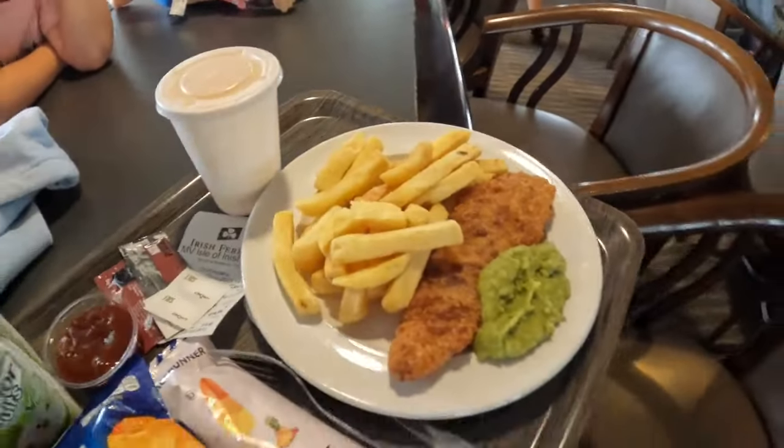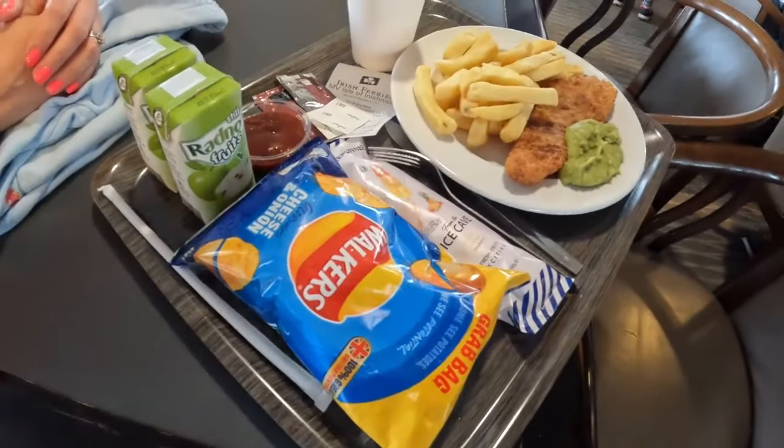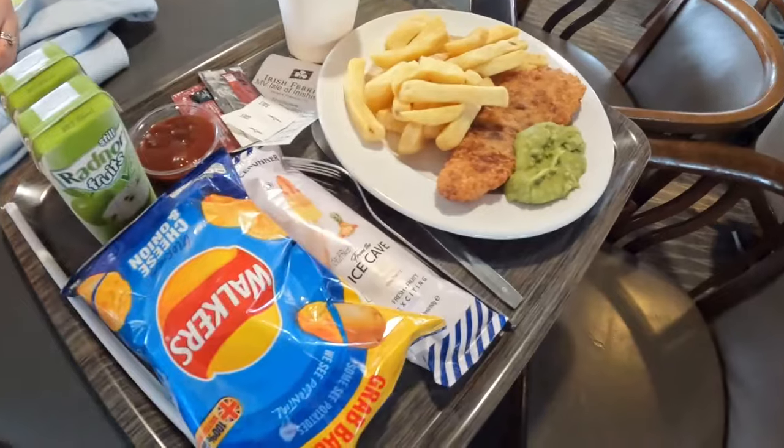We've got some food. It's not particularly cheap. I basically had the fish and chips — doesn't look that appetizing, but we'll give it a go. It was £16.95. And a Walker's crisps, two quid, and a bread roll, two quid. I'll let you know how I get on.